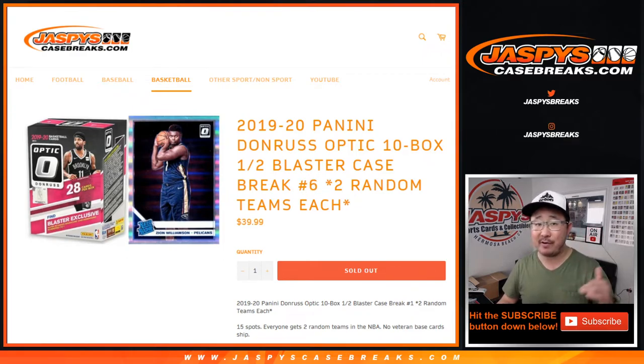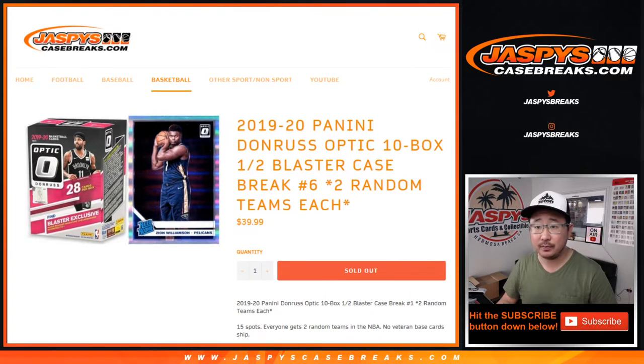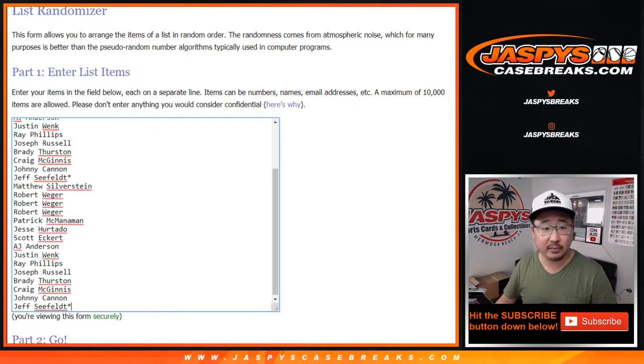Number 6 sold out before 5, so number 5 is coming up after this. 15 spots, everyone gets 2 random teams, so 1 spot gets you 2 teams. Let's double up that list for break number 6.